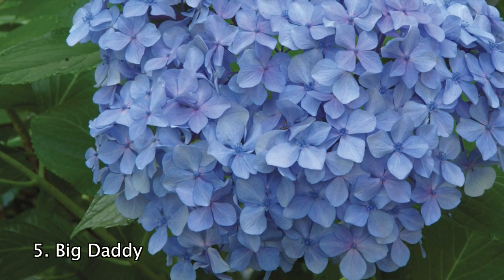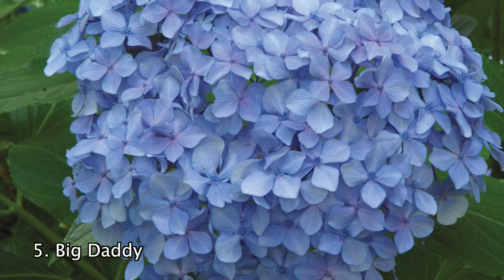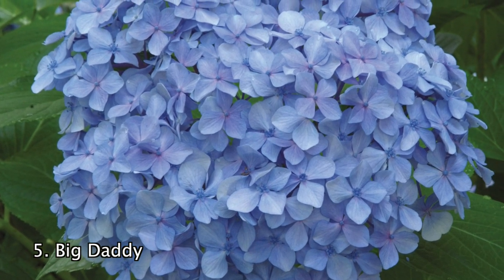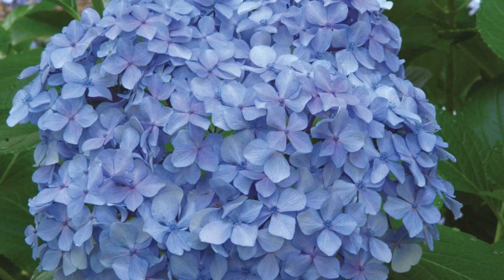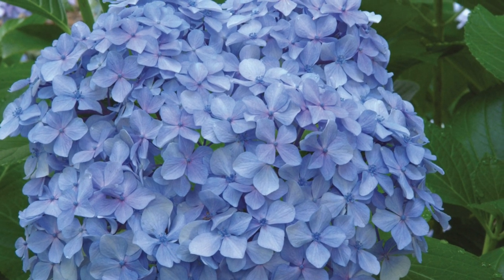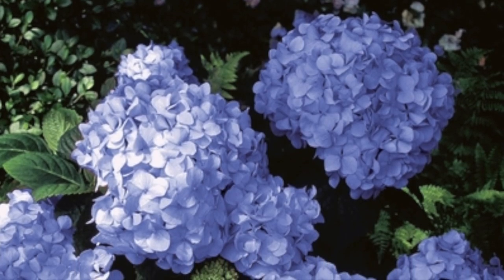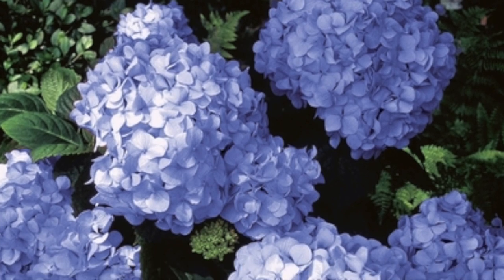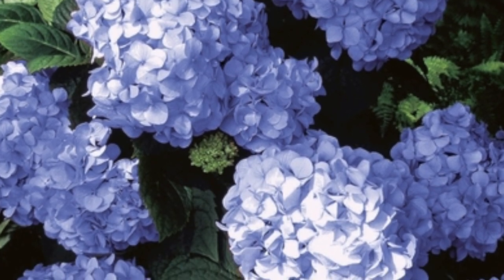Number 5. The Big Daddy Hydrangea is an ornamental shrub with huge blue flowers. This fantastic plant is utilized well in your landscape as a specimen, container plant, or near water gardens. Even when not in bloom, your Big Daddy Hydrangea will be an attractive addition to your landscape with its large, glossy leaves. The lush leaves on this hydrangea and magnificent flowers make it a joy to own.